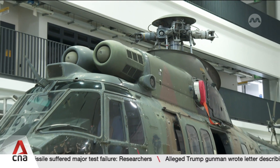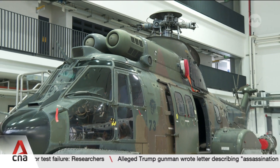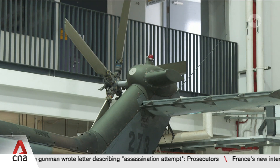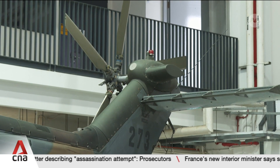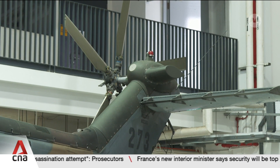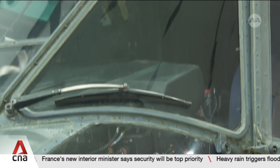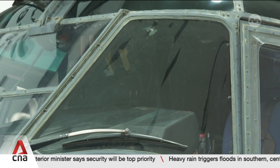This is actually a fully operational helicopter, mainly used for search and rescue missions. The AS332 Super Puma is now housed inside Singapore Polytechnic. It's part of an agreement with the Singapore Air Force to enhance the school's aeronautical and aerospace diplomas.